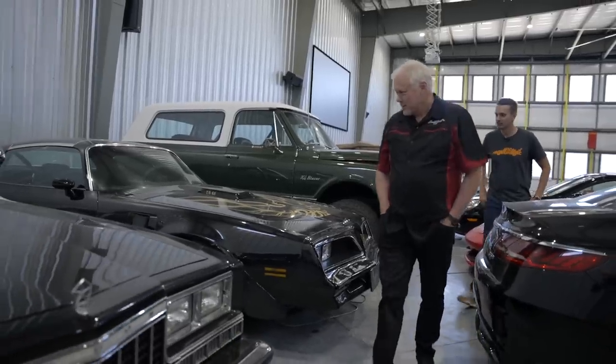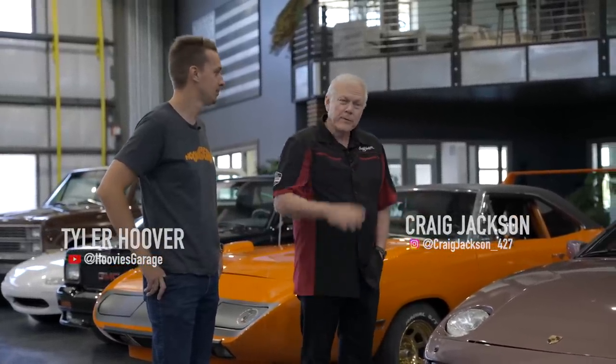We are here at Tyler Hoover's looking at some cars that he is bringing to the Houston auction. A couple of them he's done shows on his channel — five cars in total, coming no reserve to the Houston auction.